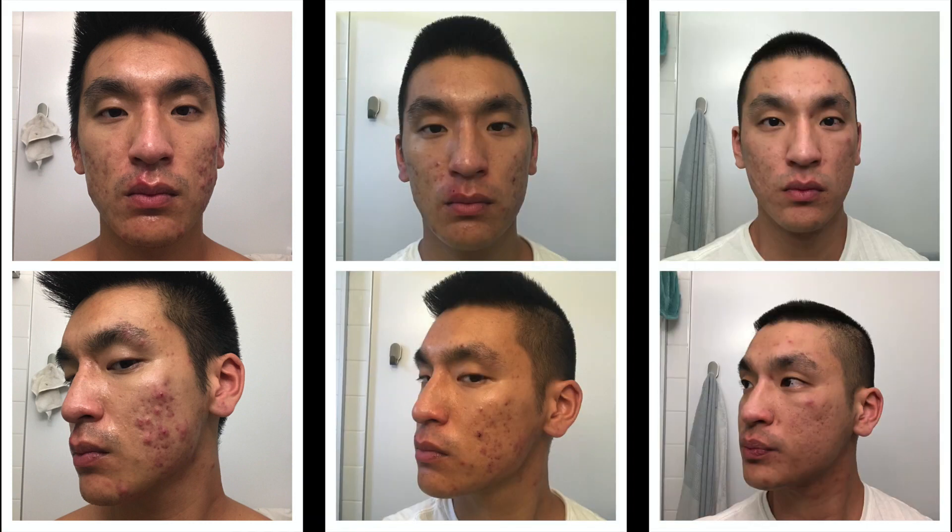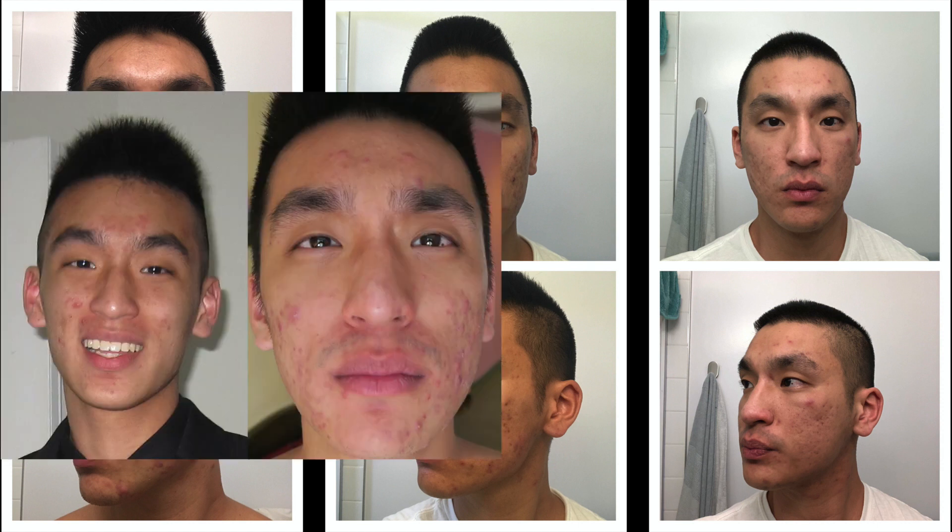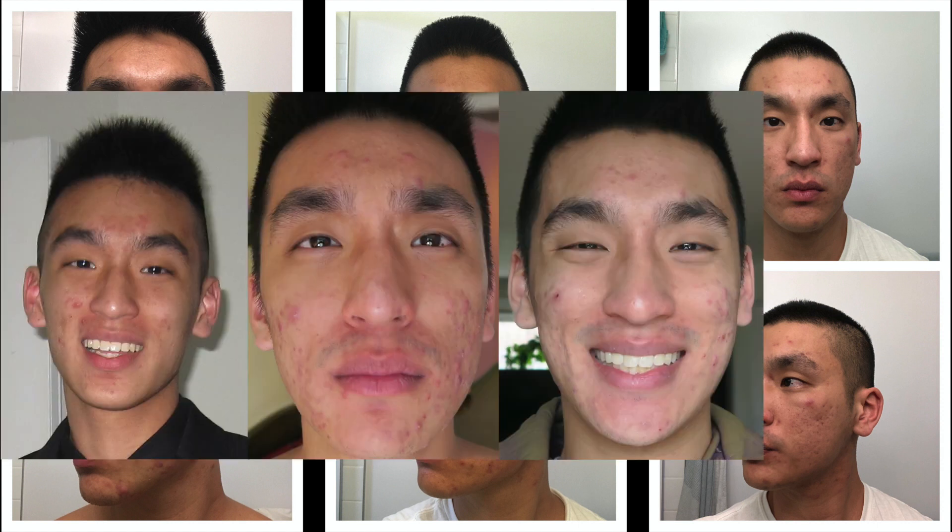I've had pretty bad acne since I was in my teens and haven't really been able to tame it until now. After a decade of using a bunch of products on my skin, this has been the routine that has helped me the most. Everyone's skin is different and I'm not a dermatologist, so I definitely recommend hitting up a professional to get a personalized routine. But for reference, my skin tends to be more on the oily side and I added each step slowly to see how my skin would react after a couple of days.